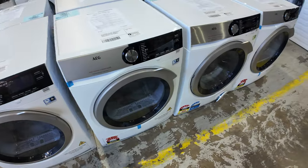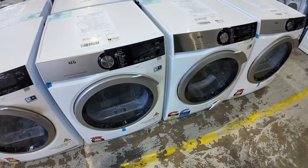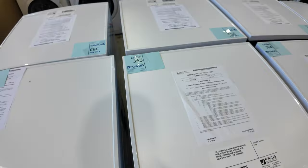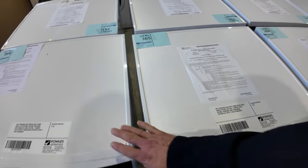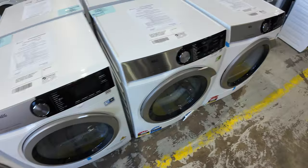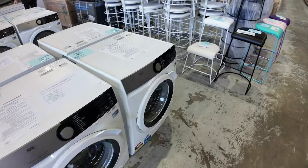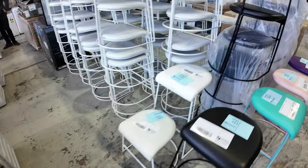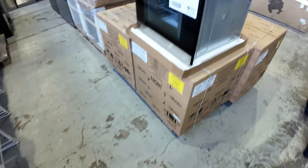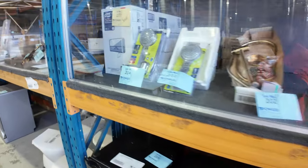There's another delivery of AEG washing machines — looks like the 8000 series. And there are heat pump dryers: an 8-kilo heat pump dryer and a 9-kilo heat pump dryer from AEG, so you can actually have the matching pair. We've already got quite a few of the 6000-series front-load washers, so it's fantastic to now have the matching heat pump dryers in as well.